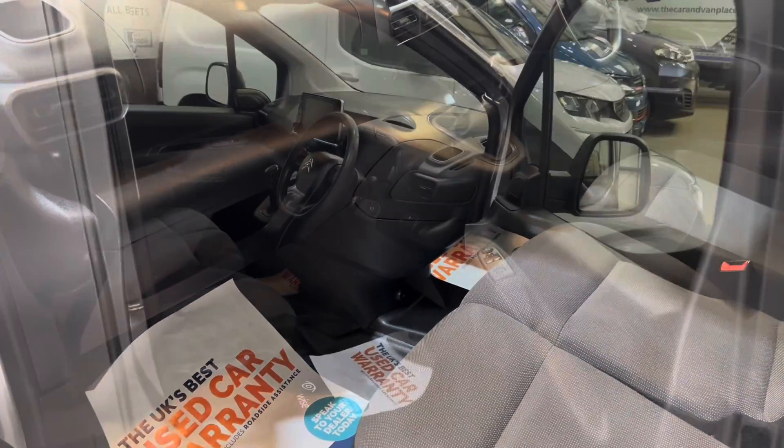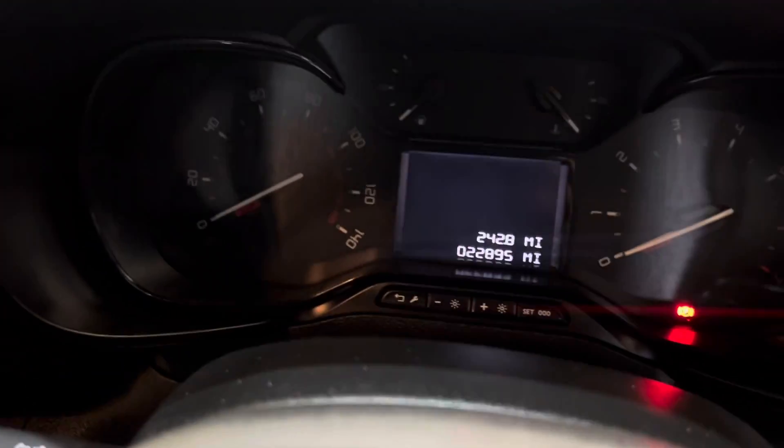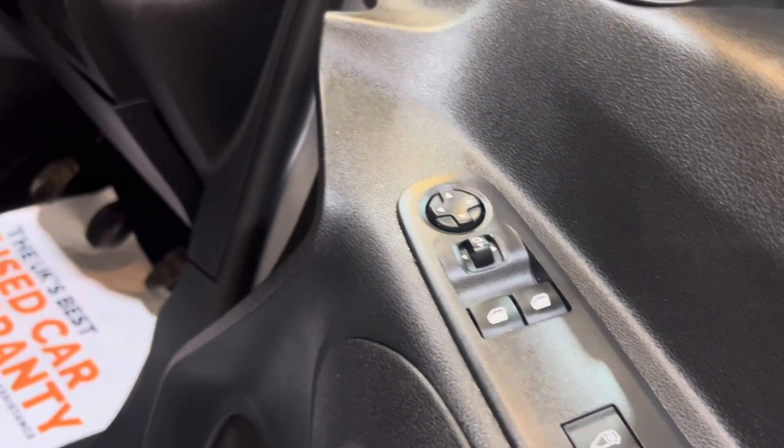Let's have a look inside the driver's side. Here's the driver's side now — current mileage is 22,895. You've got your electric folding mirrors, electric windows, electric adjustable mirrors, and a height adjustable seat.